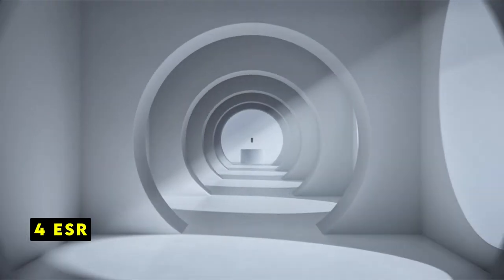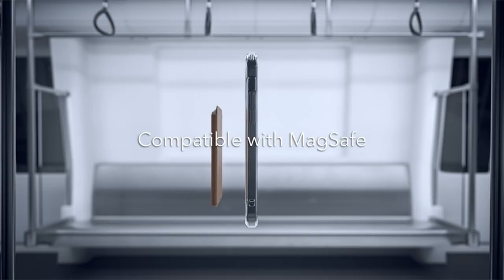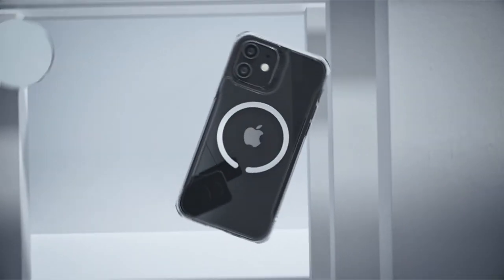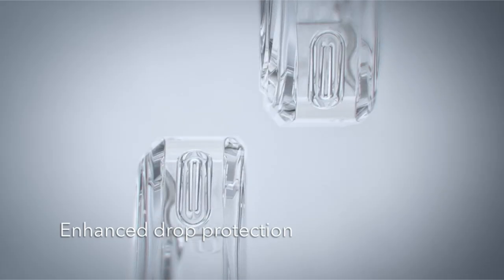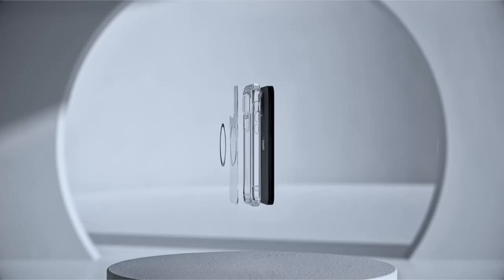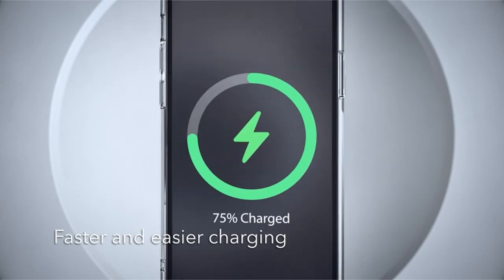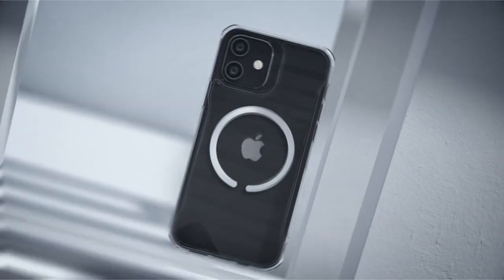At number 4 is ESR. The ESR MagSafe case for the iPhone 12 Pro Max delivers a compelling combination of protection and functionality. Its standout feature is the powerful built-in magnets, which offer a secure and efficient wireless charging experience. The case's commitment to safeguarding your device is evident in its rigorous drop testing and strategic design elements like air guard corners and raised edges, maintaining the iPhone's original aesthetics as a priority with the scratch-resistant acrylic back, allowing the device's beauty to shine through.